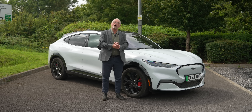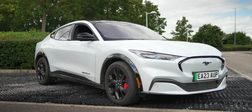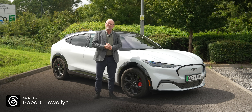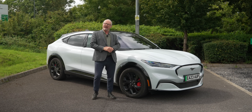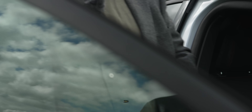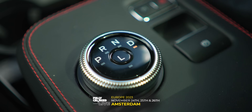Hello and welcome to another episode of the Fully Charged Show. Today I'm going to be driving the Ford Mustang Mach-E. It's been out a while, I've seen a load of them on the road — they're really nice cars to drive. If you like the Fully Charged Show, you'll love our live events. Next up we're in Amsterdam for Fully Charged Live Europe on the 24th, 25th and 26th of November. Get your tickets today.